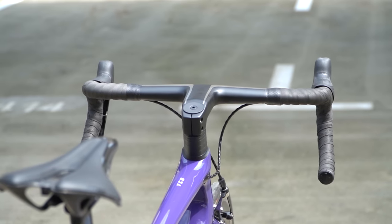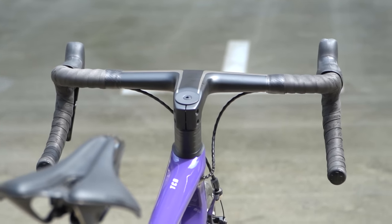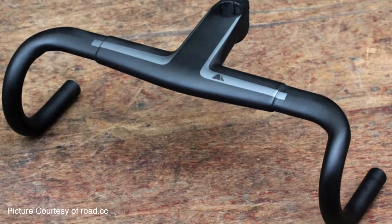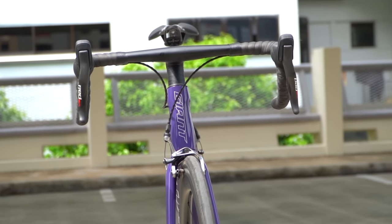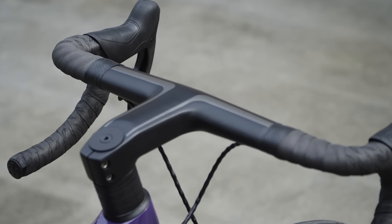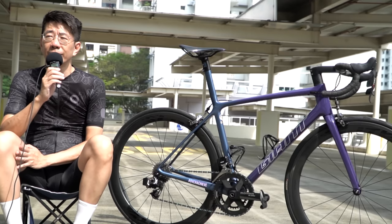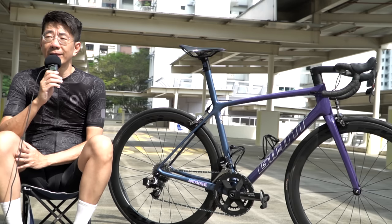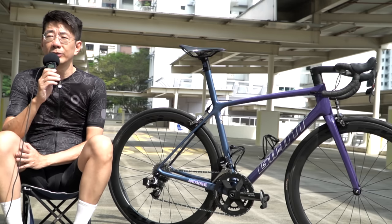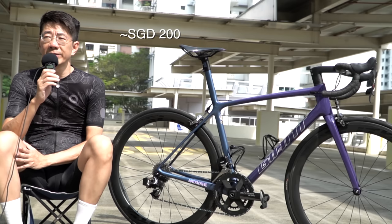The handlebar is also from a Chinese manufacturer. You can see the looks are similar to the Cannondale CP10. I could have bought a Cannondale CP10 directly, but pairing the Cannondale logo on a Giant doesn't really look like a match. I got this from AliExpress too and the quality was good enough. Before buying anything from China, I always go through reviews and research to make sure I'm getting decent quality.